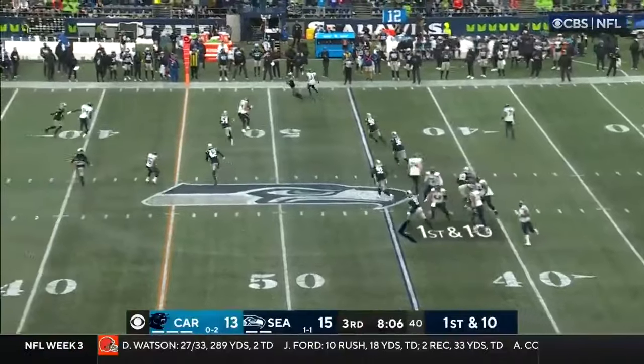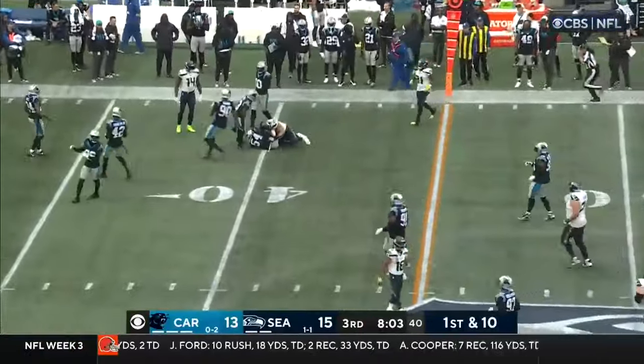That kick — Smith finds the open man, Parkinson, for a first down.